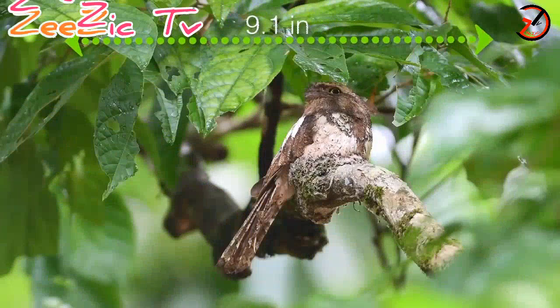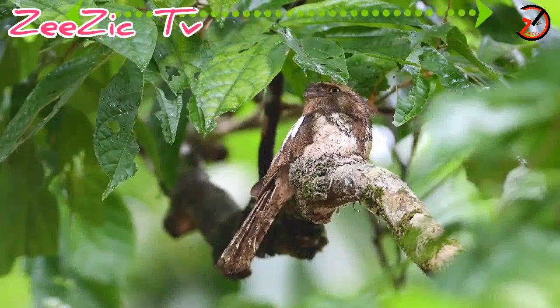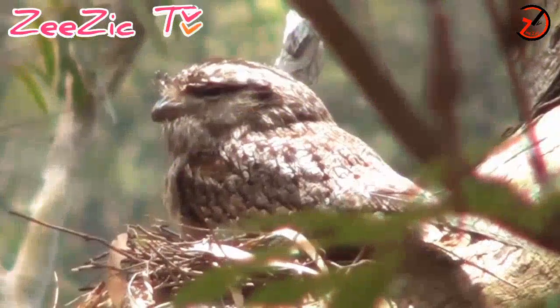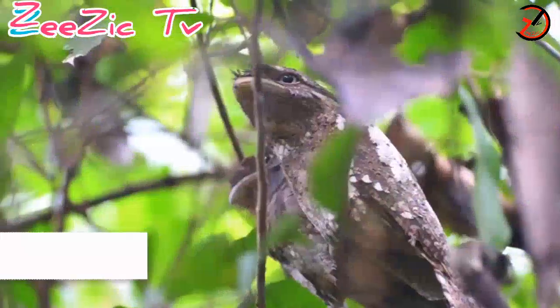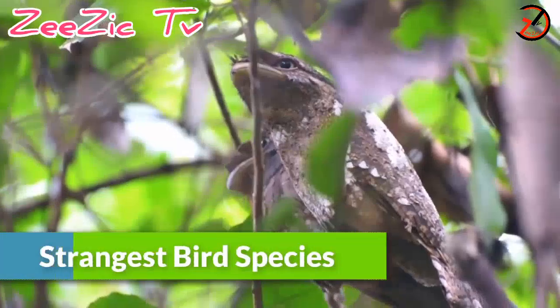It reaches up to 9.1 inches in length and can weigh up to 0.6 kilograms. With a lifespan of about 10 years, this bird is one of the strangest and unique looking birds in the world.